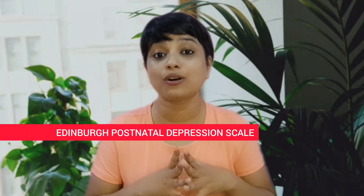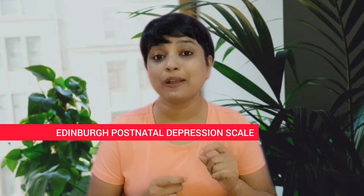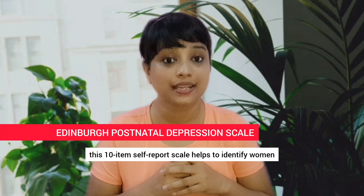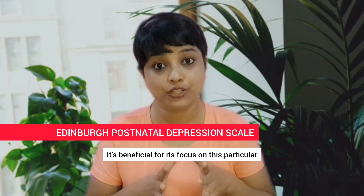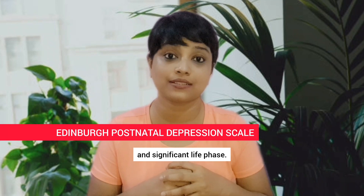The Edinburgh Postnatal Depression Scale, EPDS. Especially designed for postnatal depression, this 10-item self-report scale helps to identify women who may be suffering from postpartum depression. It's beneficial for its focus on this particular and significant life phase.